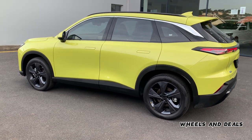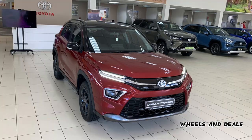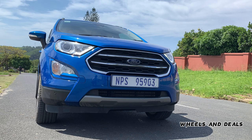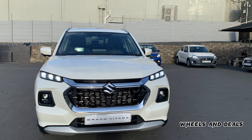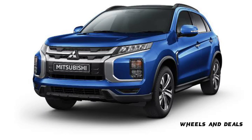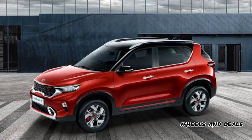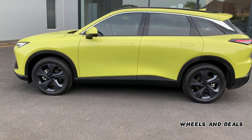Today we have the top-of-the-range Premium model. This SUV competes with cars like the Toyota Urban Cruiser, VW T-Cross, Ford EcoSport, Hyundai Venue, Renault Duster, Suzuki Grand Vitara, Chery Tiggo 4 Pro, Mitsubishi ASX, Kia Sonet, and Mazda CX-3.